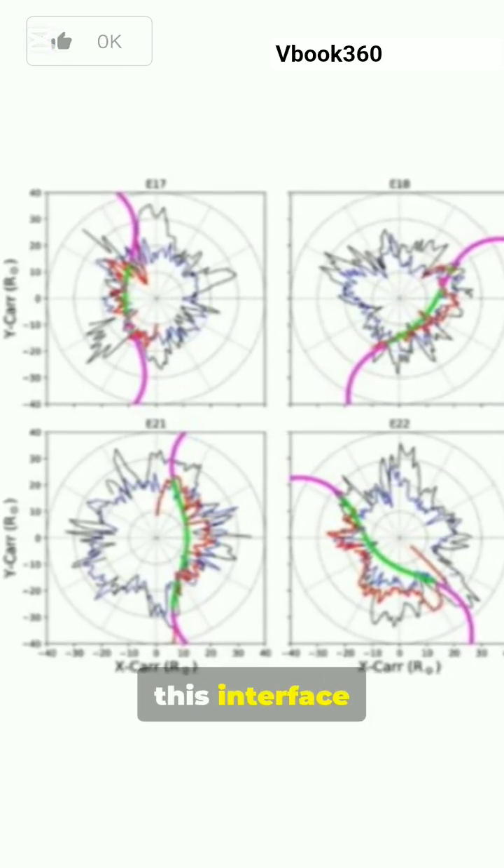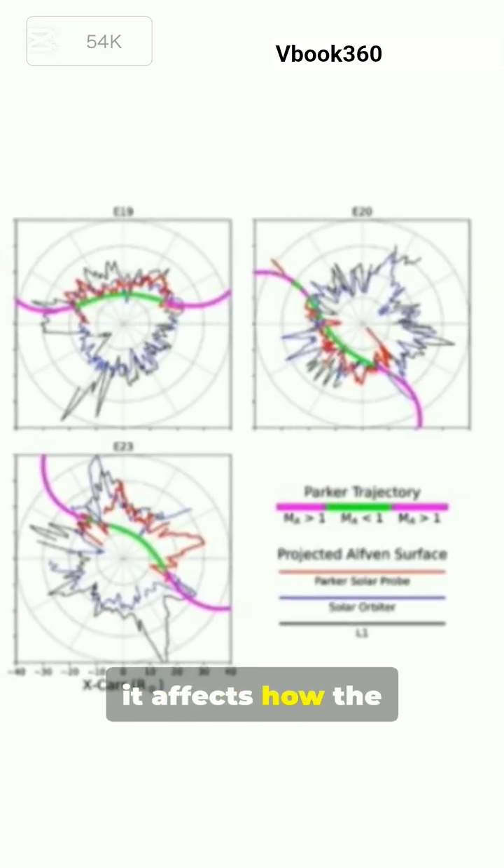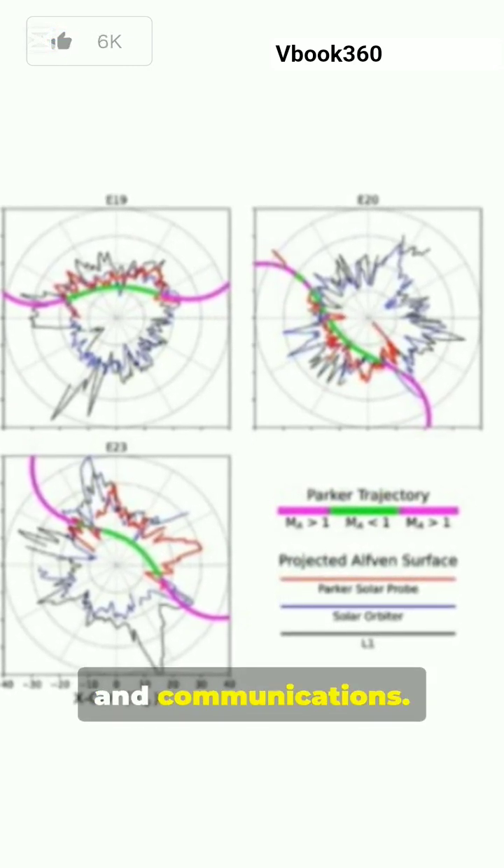Second, the behavior of this interface directly influences space weather. As it froths, spikes, and changes shape, it affects how the solar wind interacts with Earth's magnetic field, impacting satellites, power grids, and communications.